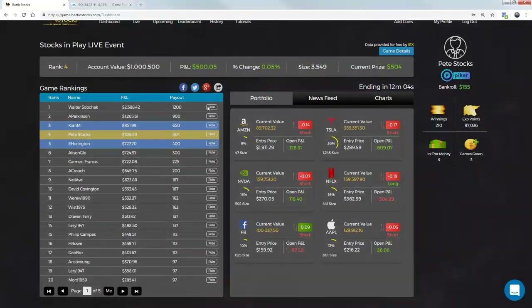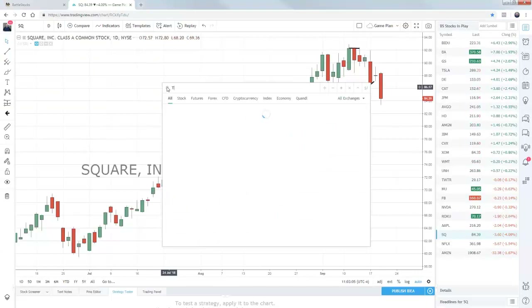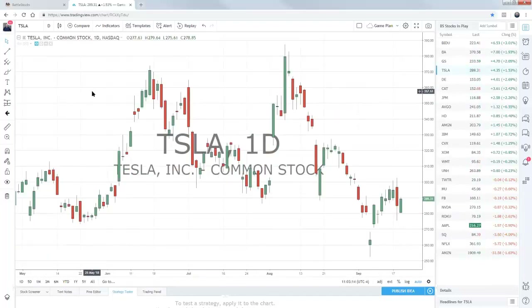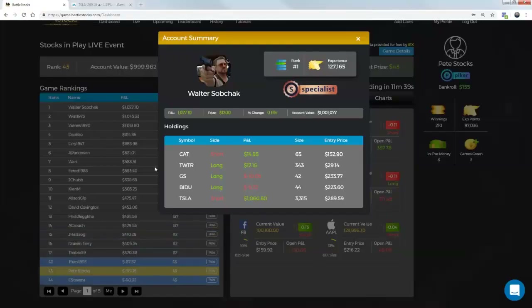Walter actually just jumped to the top of the pile. We've got 3,300 shares short Tesla. I know DB is going to like that call. Let's actually see what's going on in Tesla here. Tesla is actually bouncing, but we're going to be looking at it on the shorter timeframes. Might have caught the top there at the $290 level. So that's probably where that short in Tesla is coming from — 3,300 shares short and $1,000 P&L there so far.